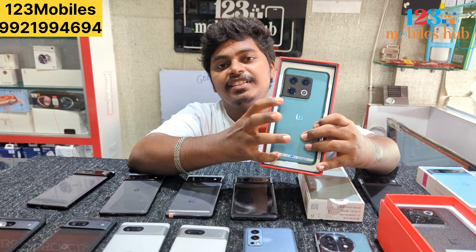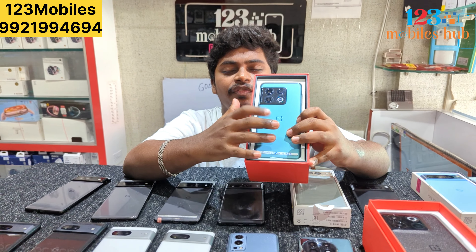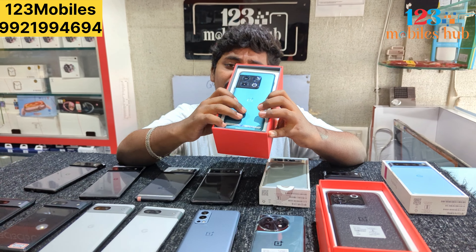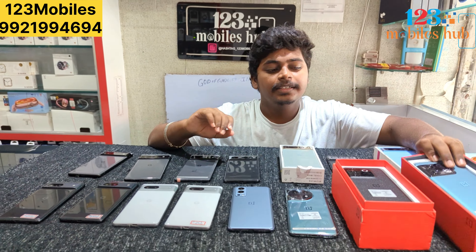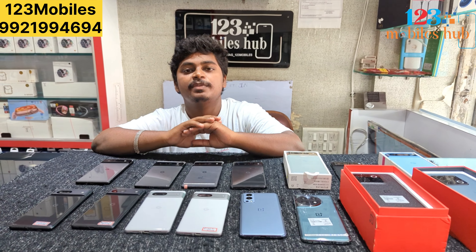Here is the OnePlus 10 Pro, friends. We have 12GB, 256GB available. In 21,005. This is the OnePlus 10 Pro, friends. We have the 12GB, 256GB variant.